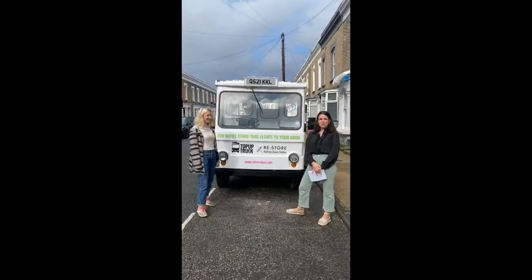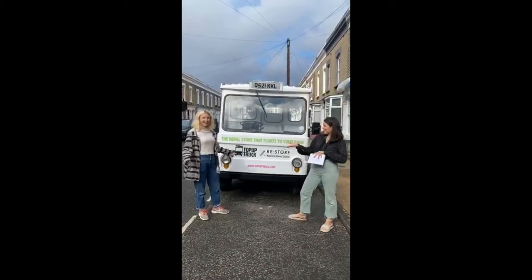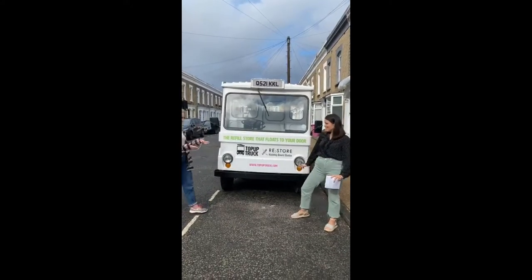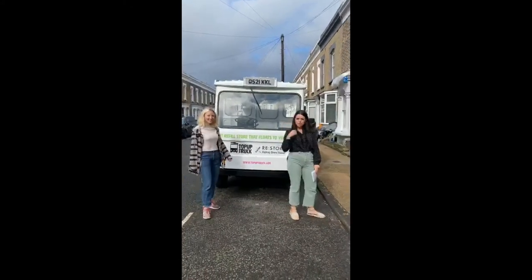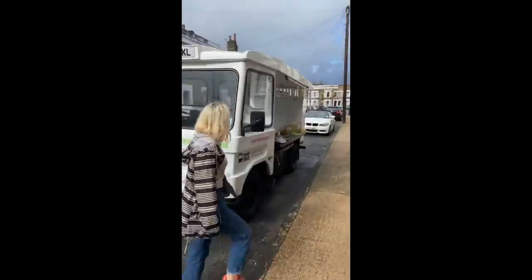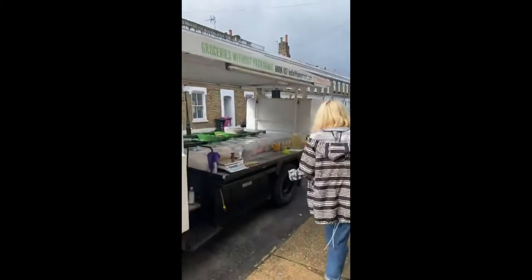Hi everyone, I'm Jess from First Mile and we're back for a live today with Ella from Top Up Truck - the refill store that floats to your door. Very well done. Come with us, we'll show you everything. So we've got lots of questions for Ella today, all about the truck.